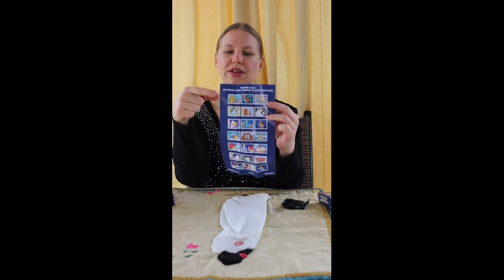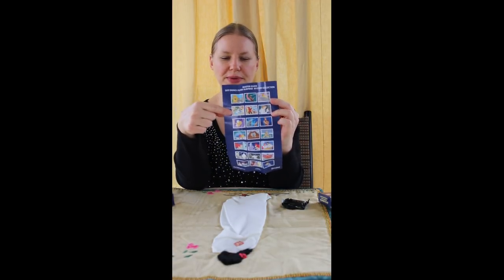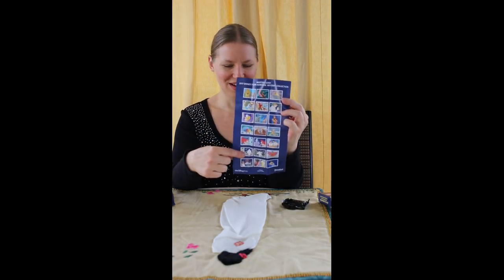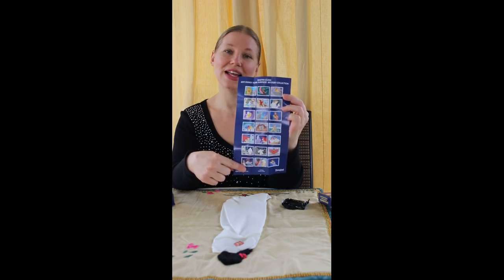There are three pins for each movie. There's Lion King, Beauty and the Beast, Hercules, Lady and the Tramp, Little Mermaid, Big Hero 6, and Aladdin.